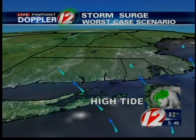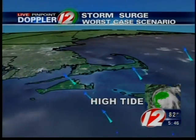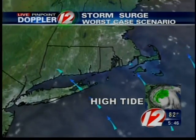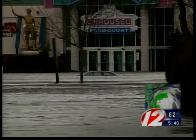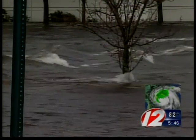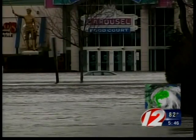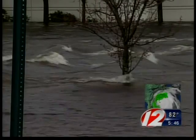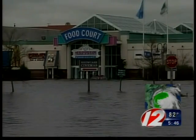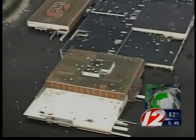Storm surge is dependent on wind speed, wind direction, and tides. In the worst case scenario, strong winds push ocean water towards land during high tide. Hurricanes and tropical storms often contain very heavy rain, which creates a separate flooding issue that has nothing to do with storm surge. Historic floods are an example of how flooding from heavy rain can be just as devastating as coastal flooding from storm surge.